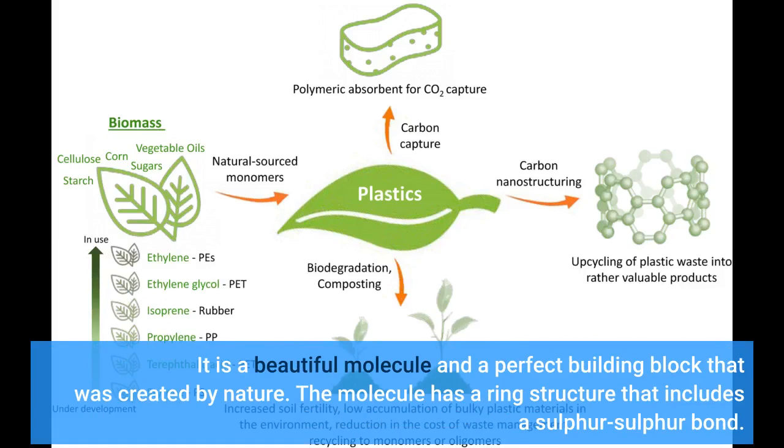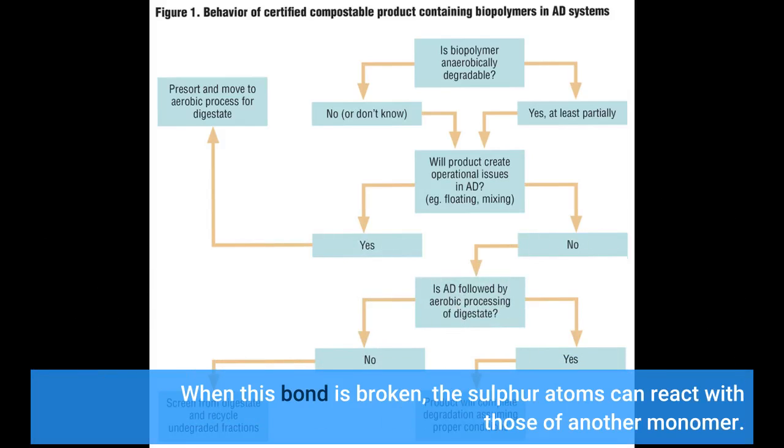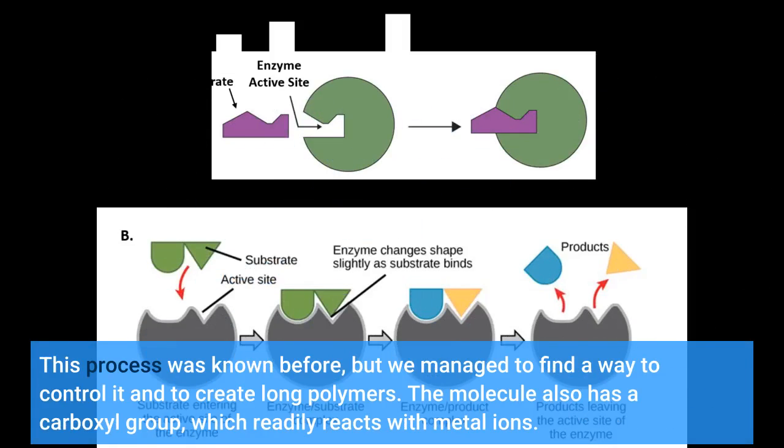It is a beautiful molecule and a perfect building block that was created by nature. The molecule has a ring structure that includes a sulfur-sulfur bond. When this bond is broken, the sulfur atoms can react with those of another monomer. This process was known before, but we managed to find a way to control it and to create long polymers. The molecule also has a carboxyl group, which readily reacts with metal ions.